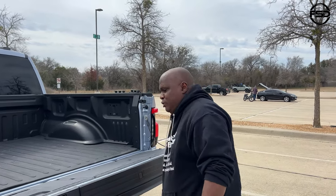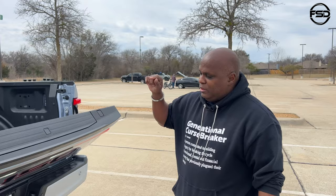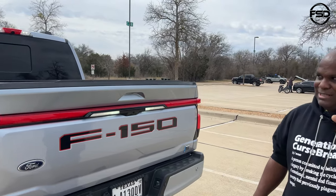What was the MSRP on this? In 2022 the MSRP on this truck was $80,000. But since then there have been two price increases and now the Lariat is right about $88,000 to $90,000.